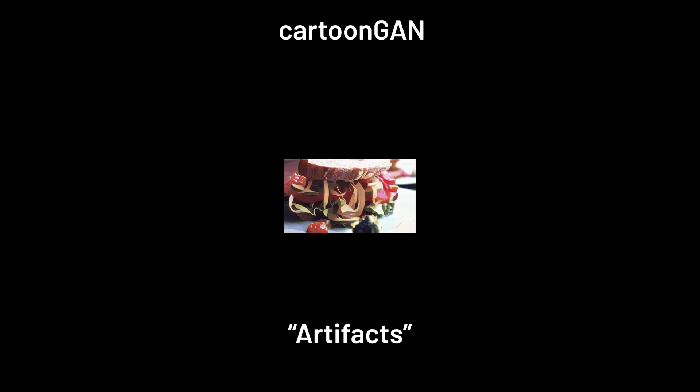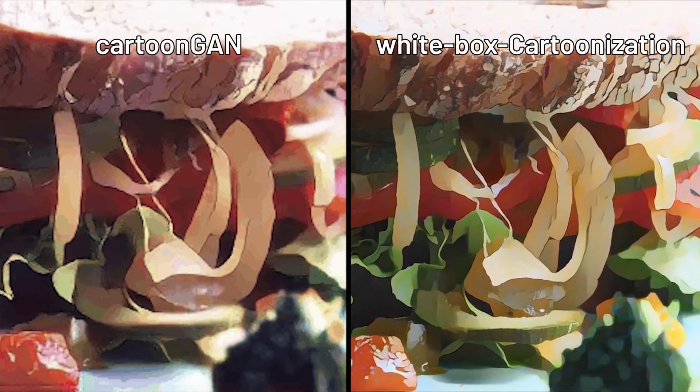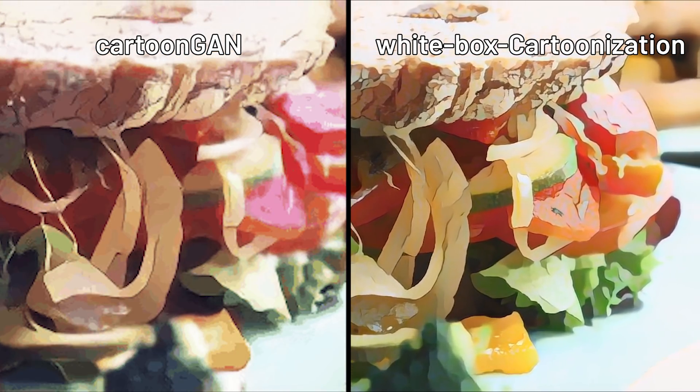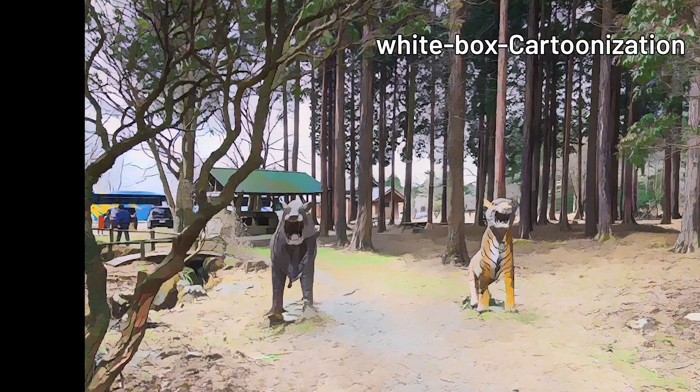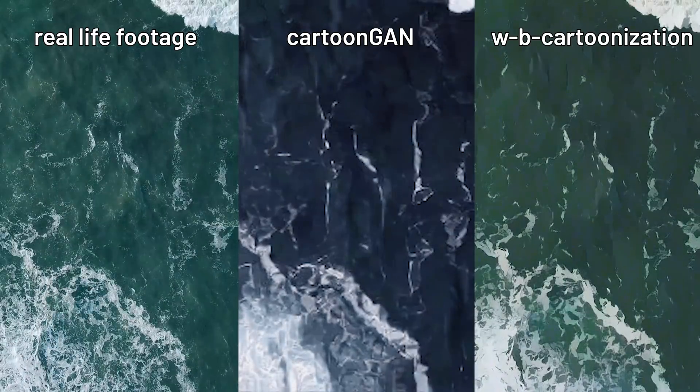The main problem that CartoonGen has is that it contains a lot of artifacts and generates in a very low resolution. But White Box Cartoonization came into this competition and destroyed everyone else. It can generate naturally in a very high resolution, and it still produces some artifacts, but it's much less than any other deep learning architecture out there.